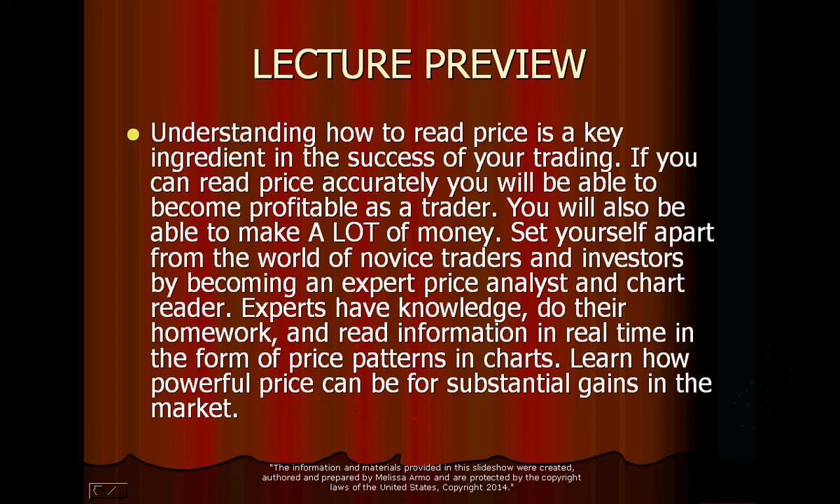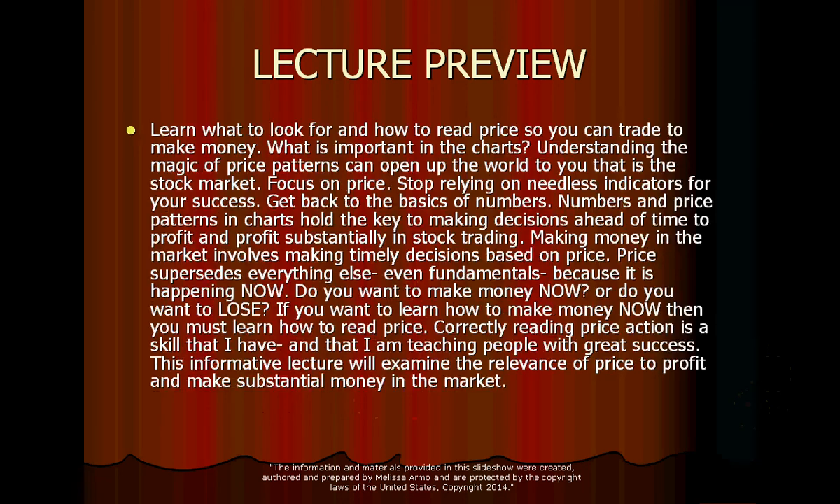Learn how powerful price can be for substantial gains in the market. Learn what to look for and how to read price so you can trade to make money — because that is the reason you're doing this in the first place.